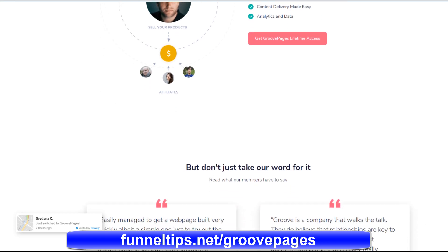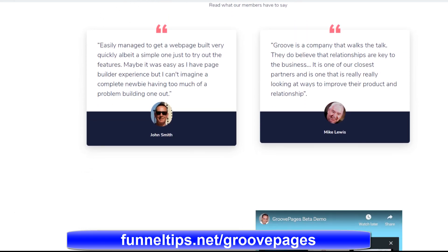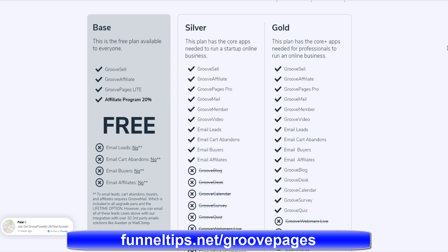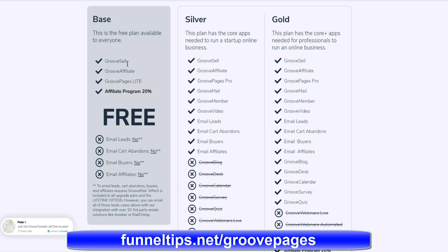GroovePages has been developed by the respected digital marketing expert Mike Filsaime to his exacting specifications for marketing online. The GroovePages software suite is coming to the end of its beta development phase, and when it goes to public release, it will be sold only as a monthly subscription. GroovePages will be priced at $97 a month for the silver package, $197 a month for the gold package, and $297 for the platinum package.